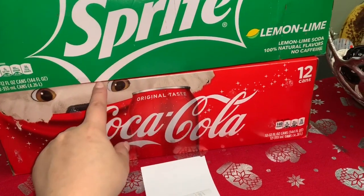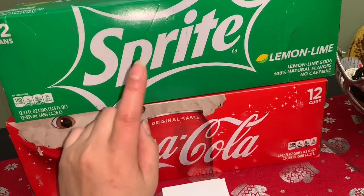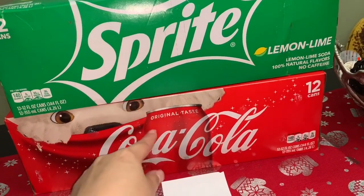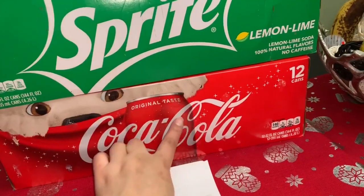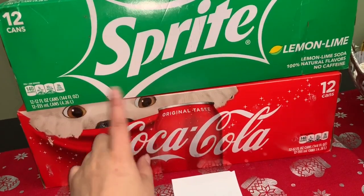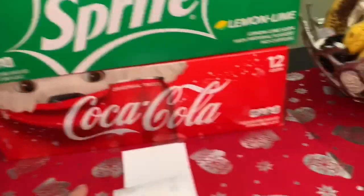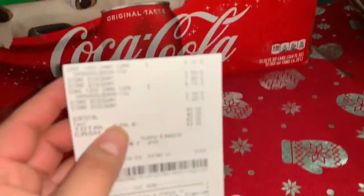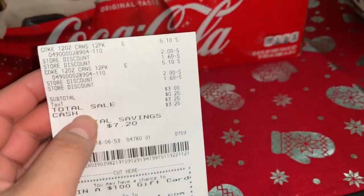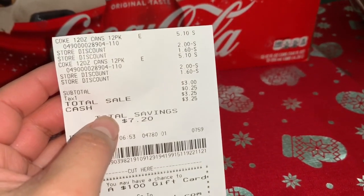Como les había comentado, estas sodas están en oferta esta semana dos por siete dólares, y funciona en las dos. Yo compré esta vez una Coca-Cola y una Sprite. Si quieren, pueden comprar dos Sprites, dos Coca-Colas, o una de cada una — como quieran. También está funcionando con el Sprite. Déjenme mostrarles el recibo.